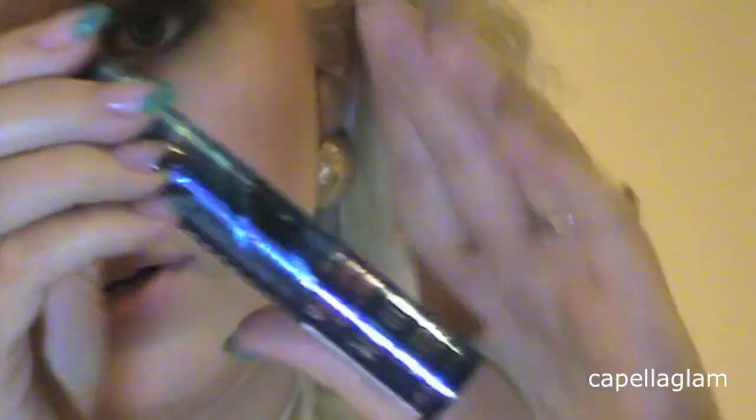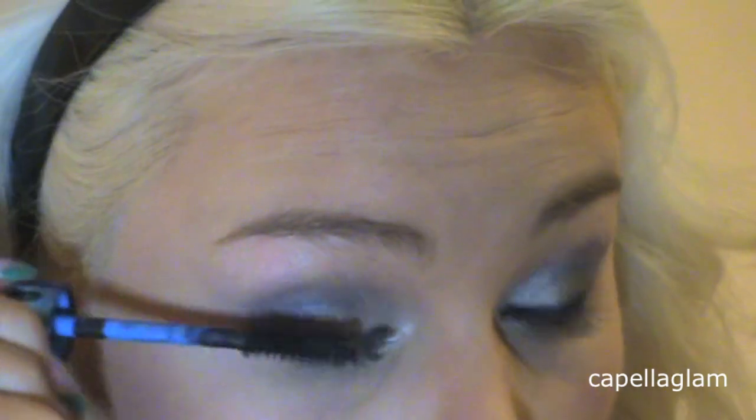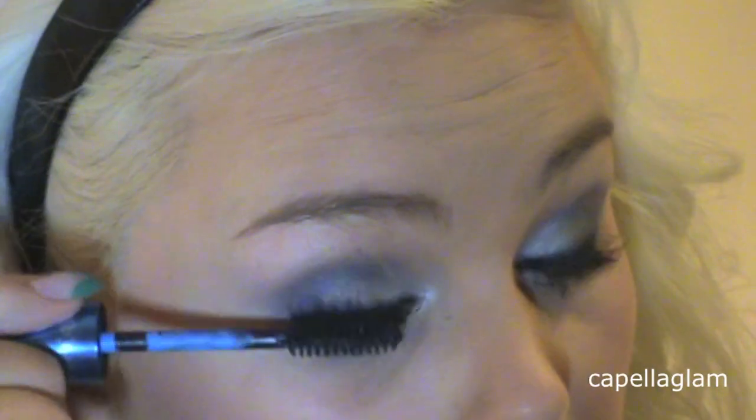Next I'm going to take this mascara — it's Volume Clubbing mascara. I always get waterproof. That looks really good actually. Look at that — I actually really like this mascara.